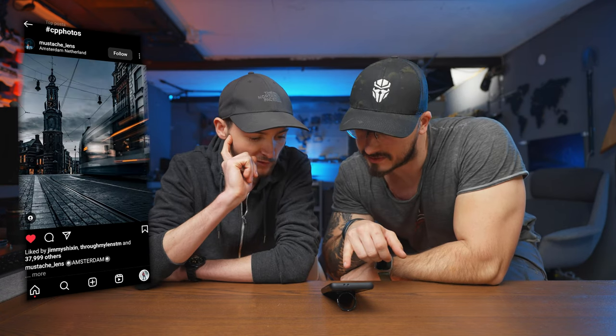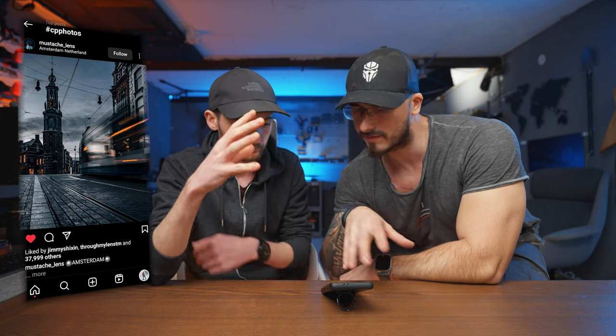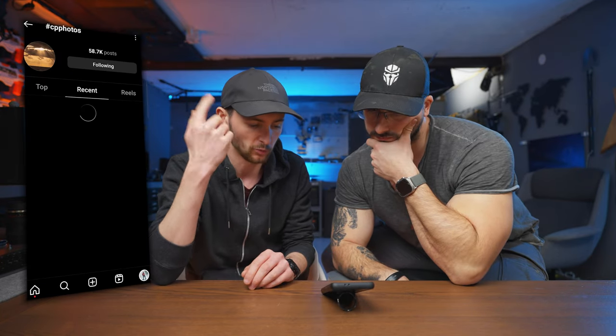He's snapped some wild bangers when we were out flying FPVs. Looking at the hashtag CP photos — we've got 58,000 posts. Let's look at this one — I love the slow shutter on this. This is a mustache lens from Amsterdam. I love stuff like this: high aperture but still a very slow shutter, rule of thirds even in a vertical photo, and the tones are beautifully edited. Let's go to recent and see what people have been making.